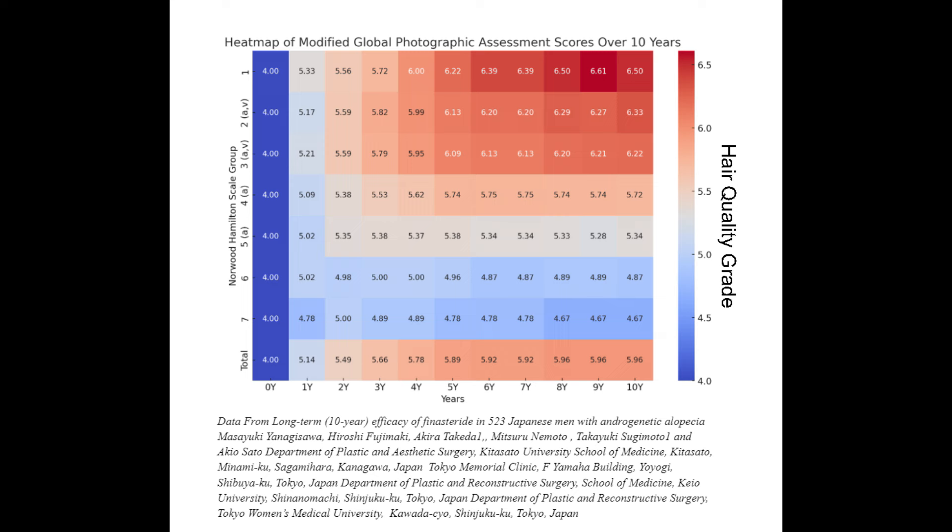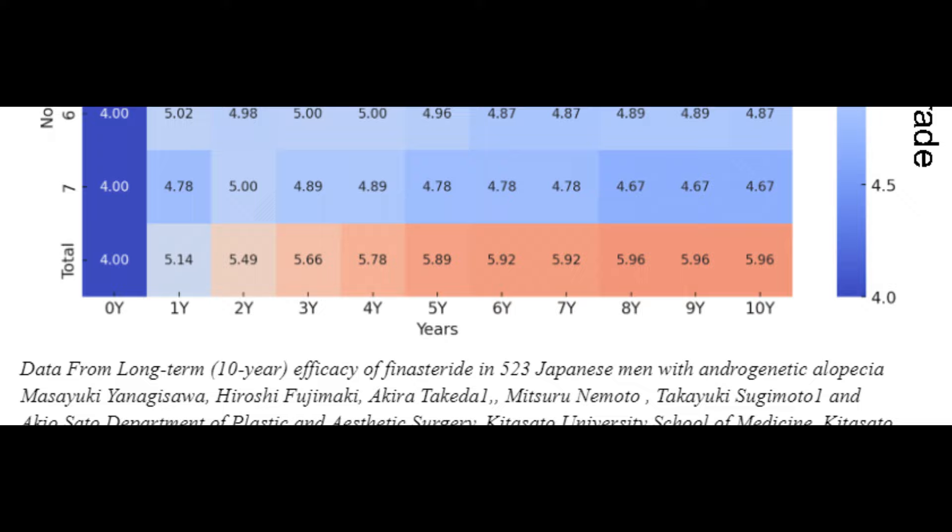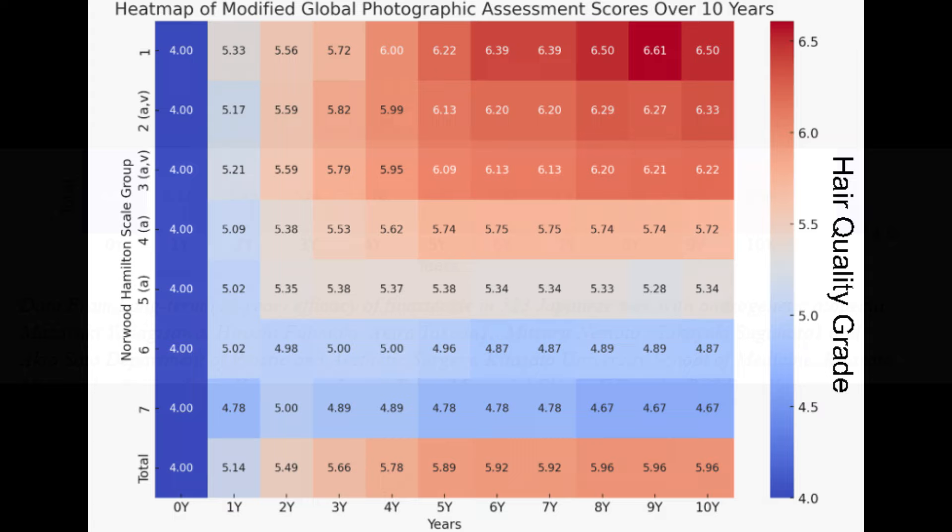The first heatmap we're looking at is the yearly modified global photographic assessment scores that the researchers gave to individuals in this particular study. It goes from year zero, the start of the study, up to year 10, and you can see what scores the researchers gave individuals in different Norwood classes.